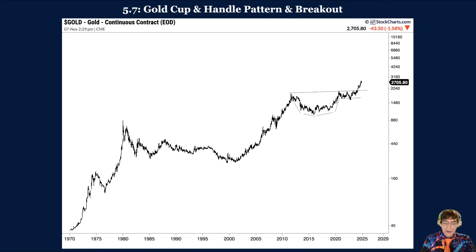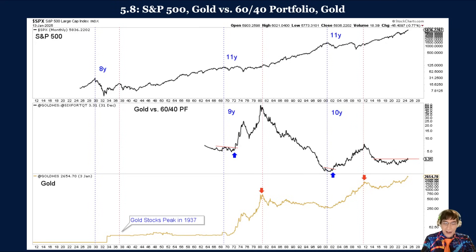Gold's breakout from its 13-year cup-and-handle pattern marks the start of a new secular bull market in which gold and precious metals should trend higher for at least another decade. Consider gold's breakout in the context of secular peaks in the stock market and the gold-to-60-40 portfolio ratio as shown in figure 5.8. Gold peaked in 2011 and 1980 — 11 years after the secular peak in the S&P 500. Gold peaked nine years after its impulsive advance against the 60-40 portfolio began at the end of 1971, and ten years after its impulsive advance began against the 60-40 portfolio in late 2001. Considering history, either case suggests that the secular bull market in gold and precious metals will continue well into the 2030s.